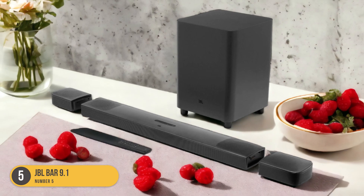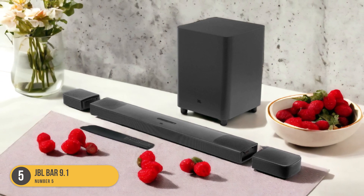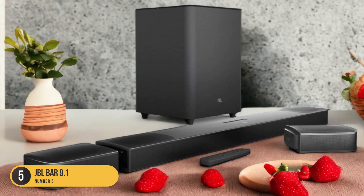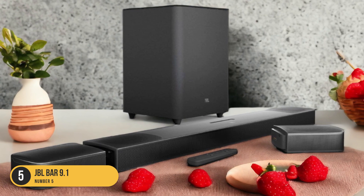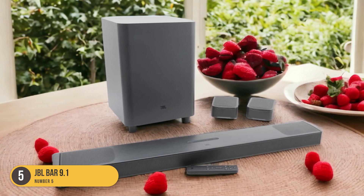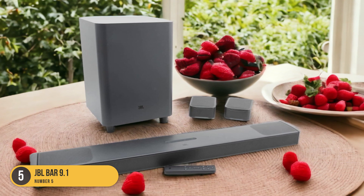Additionally, this soundbar comes with built-in voice assistants, such as Google Assistant and Amazon Alexa, allowing for convenient voice control. The JBL Bar 9.1 also comes with a wireless subwoofer, which adds depth to the audio and enhances the overall sound experience. The subwoofer can be placed anywhere in the room, ensuring optimal bass response.